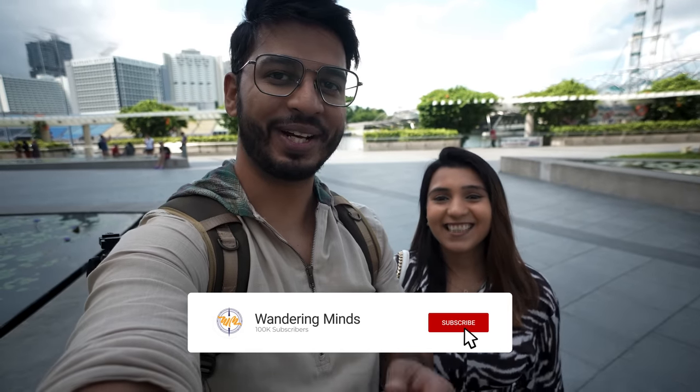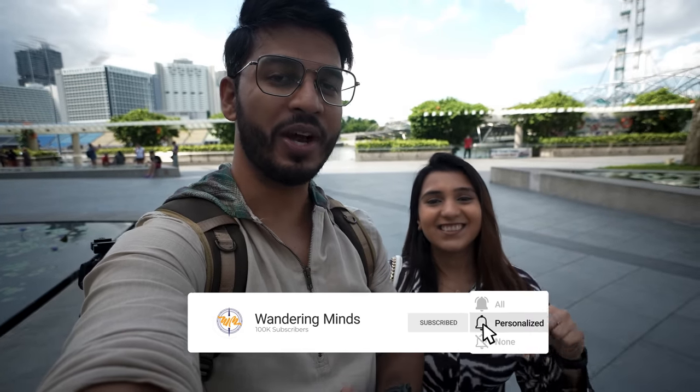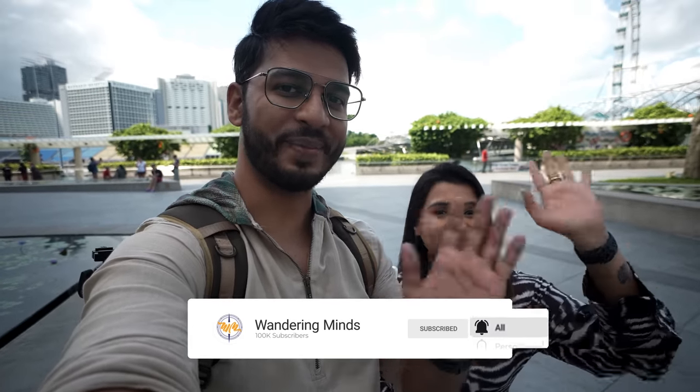With travel, mistakes are a whole learning process — they're part of the experience. We're learning everything in Singapore and it's a great experience. If you enjoyed this video, please like, comment, and subscribe. Bye guys!